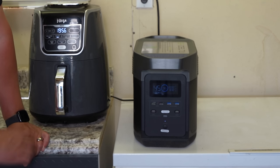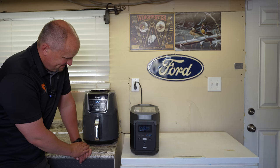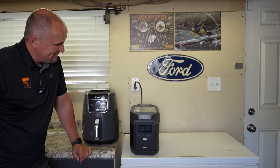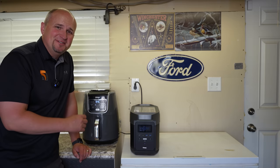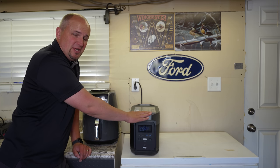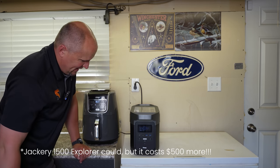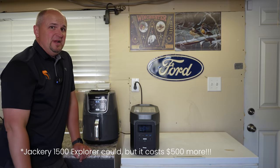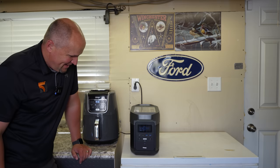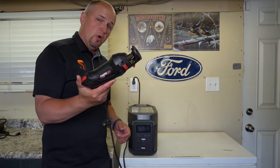It surged up to 1700 watts and it's using 1680 watts right now. There's no other portable power station this size that can run an air fryer, and it's running it. You can run it for 44 minutes, and most foods in an air fryer cook in about seven or ten minutes — so that's great, that's awesome.